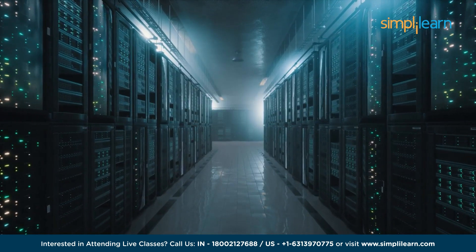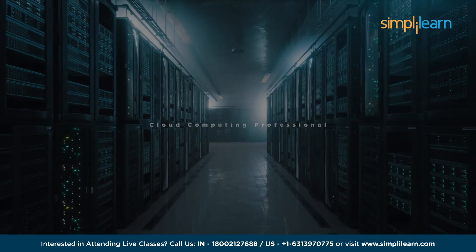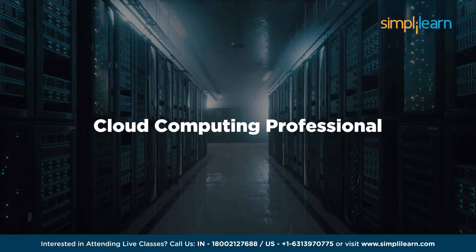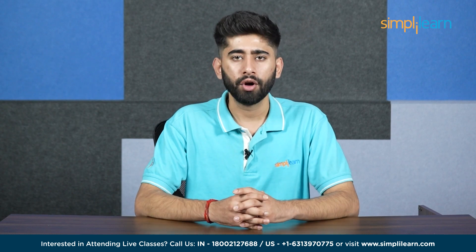Yes, you heard it right. Even if you don't have extensive coding skills, you can join as a cloud computing professional in some of the top tier product companies. In this video, we will discuss all the nitty-gritty details of how you can get a head start and an entry-level job in the cloud computing domain. So without further ado, let's quickly jump on to the topic.